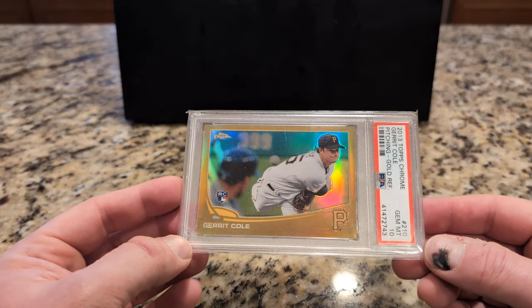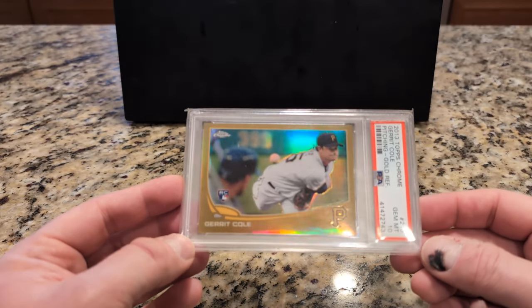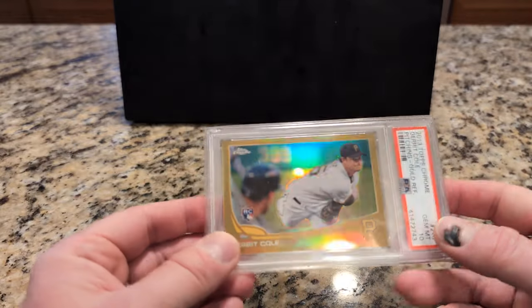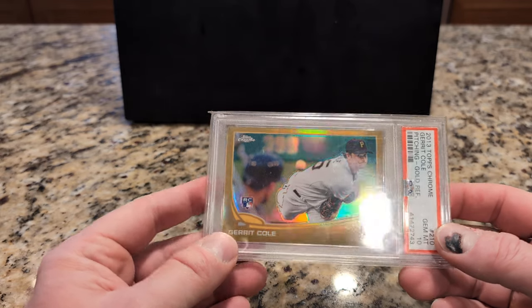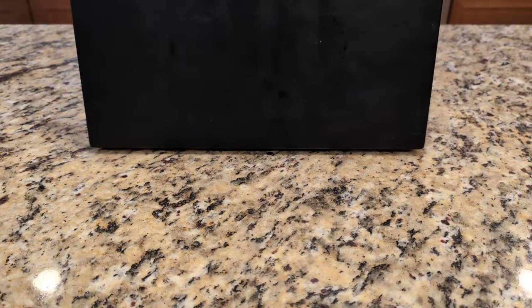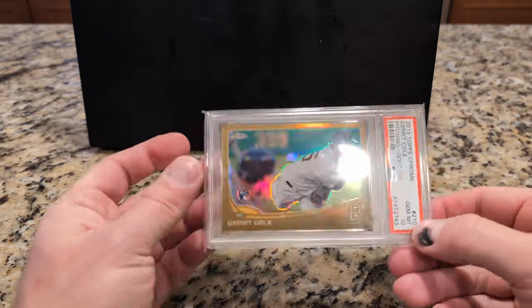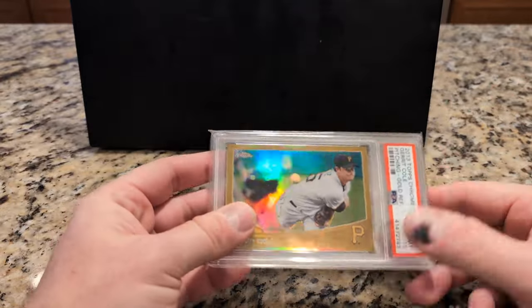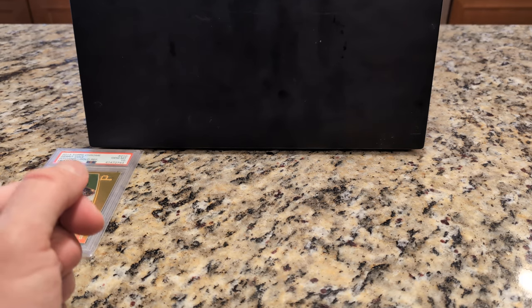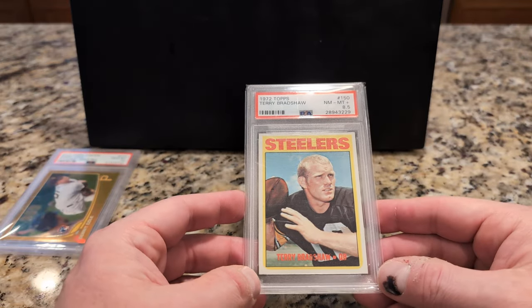This one comes in at number 125 — this Garrett Cole. I don't know if this belongs here. This is a number out of 50, it's a gold refractor. I'm not sure what I have this valued at. I got some random value here I assigned of $777. Depending on the kind of year he's having, obviously the value's going to fluctuate. You don't see a lot of those move, so it's hard to really get a sense of what they would go for.